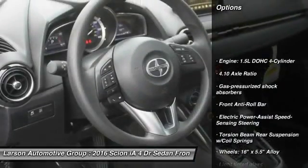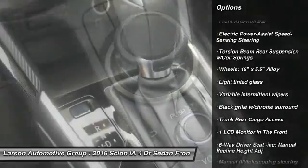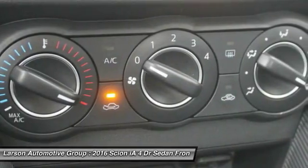Backup camera, anti-lock braking system, driver airbag, power steering, front wheel drive, adjustable steering wheel, front air conditioning, cruise control, aluminum wheels.